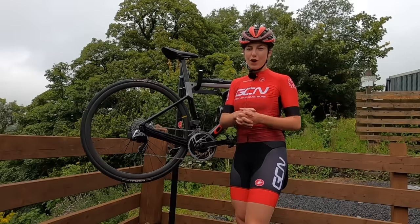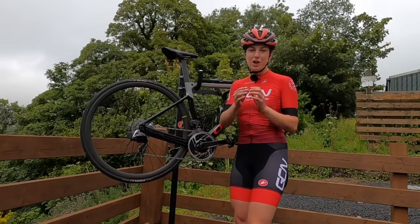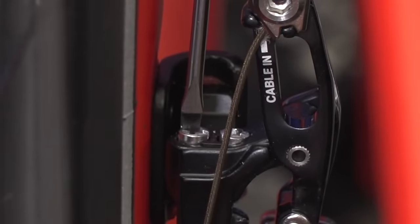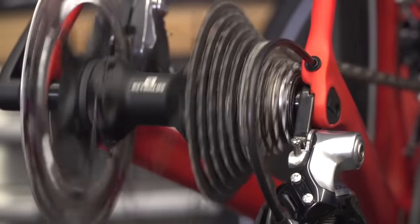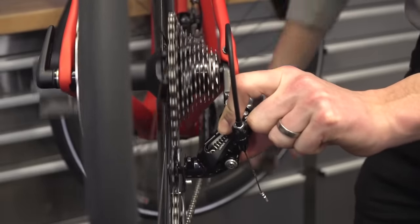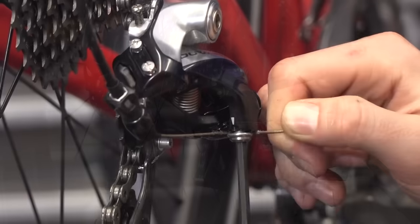If your gears aren't working properly — they're rubbing, they're jumping, or you get an annoying friction noise — you can fix this yourself, but a bike shop will be able to fix it pretty quickly. If your chain isn't sitting in the right place for the gears, then it won't run smoothly. The derailleur that you can see here will guide your chain into the right place, and it could be as simple as adjusting your derailleur so the gears run smoothly.